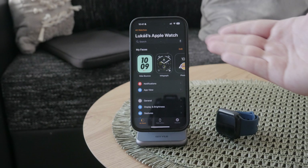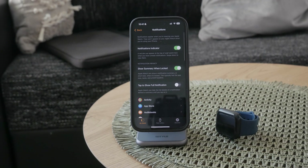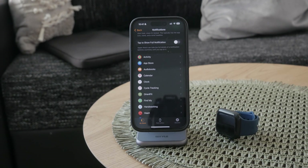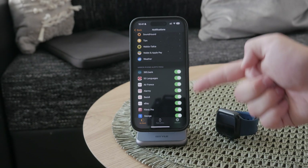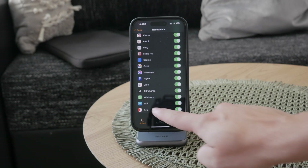Once you have it open, look for the Notification section and tap on it to enter it. This is where you can manage all of the apps and all of the notifications on your wrist. Scroll down and there is a list of apps which are also installed on the watch. If you scroll down a bit further, you can also manage apps which are only on the iPhone but can still deliver notifications to the watch, and on this list you should find WhatsApp.